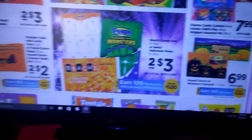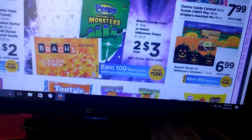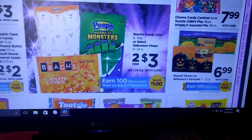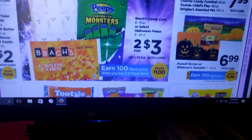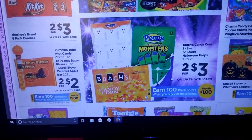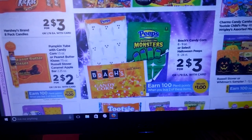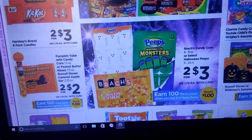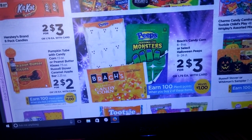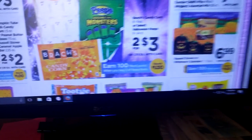The Brax Candy Corn and Pumpkins are going to be two for $3, and there's a $1 off coupon coming in this week's insert — that will take $1 off making them $1 a bag. Plus you're going to get 100 Plenty Points for buying two of them. That's a really great deal if you like the Candy Corn and Pumpkins. The Pumpkin Tube with Candy Corn or Peanut Butter Kisses — when you buy two, you get 100 Plenty Points, and you're allowed to do that twice. Basically it makes them a dollar a bag. This Candy Corn deal was also a limit of two.